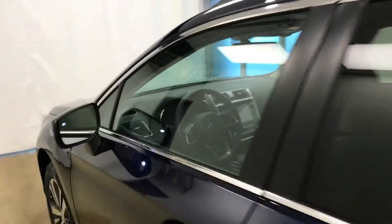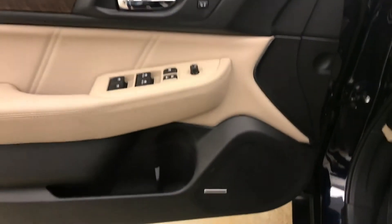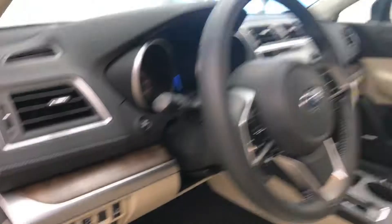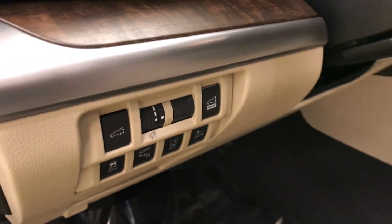Interior options include power windows, locks and mirrors, memory seats, wood grain trim, premium audio system, power seats with lumbar support, leather wrapped interior, sunroof, rear hatch controls, traction control, blind spot assist controls, lane departure warning and forward collision detection.